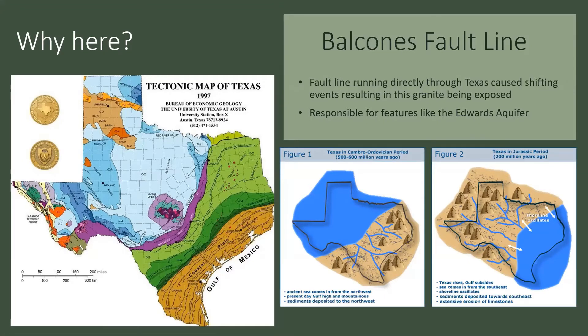Moving past the Precambrian and into the Ordovician period, we had two periods of Texas being covered in ocean. In the first figure, the ancient sea came in from the northwest, depositing sediments there, while the southeastern side was higher and more mountainous. Moving up the geologic timescale, this flipped — the Gulf of Mexico is where all the water was, and it would oscillate. So that's the term here: an oscillating shoreline. The ocean would come up, deposit sediments all over Texas, then recede, depositing different sediments with different environments and allowing different organisms to grow.